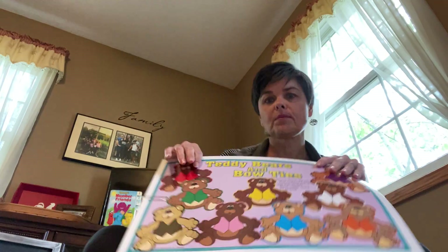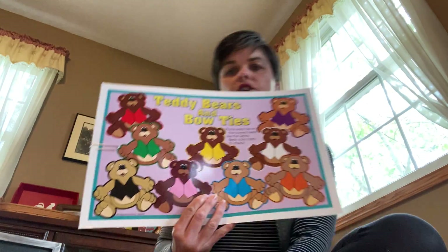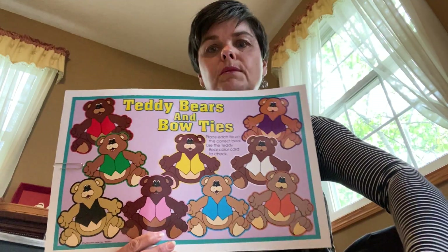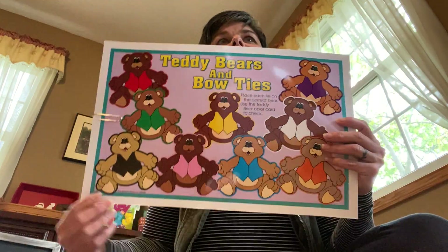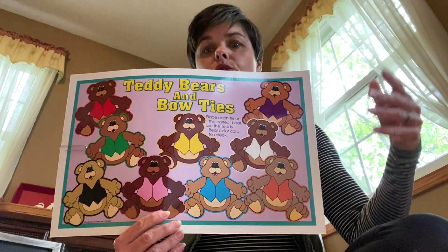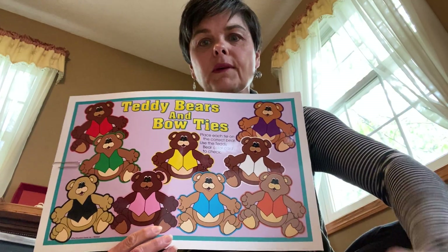Good morning, boys and girls. I'm not sure what happened with Zoom — it looks like it started up but my participants were there and gone. So I'm going to do some things on video. First, we're going to do some color matching. So here we have teddy bears and bow ties. I'll keep an eye on the computer, and if somebody joins, I will get them in there.